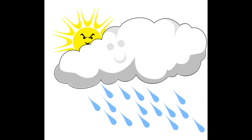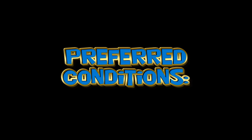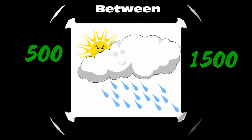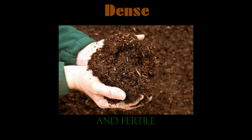Examples of abiotic factors are light from the sun, temperature, precipitation, and soil conditions. These forests prefer moderate sunlight, a temperature range between negative 22 and 86 degrees Fahrenheit, an annual rainfall between 500 and 1500 millimeters, and dense, fertile soil.